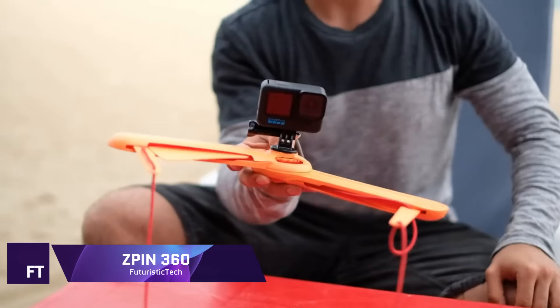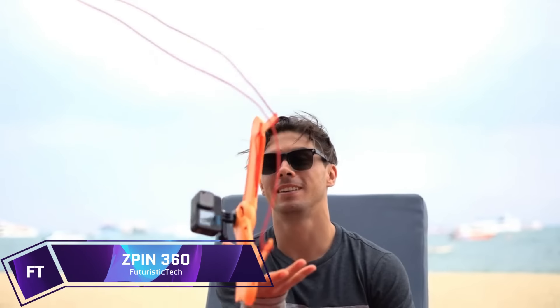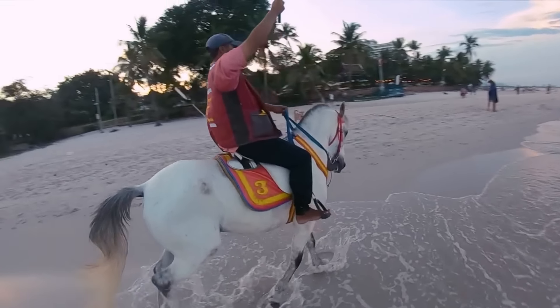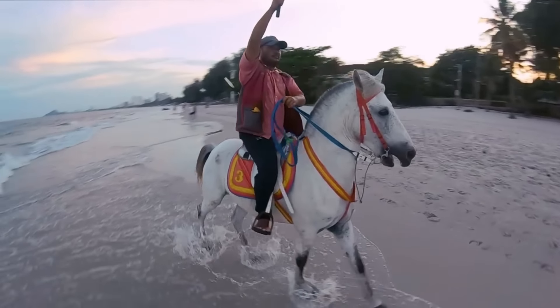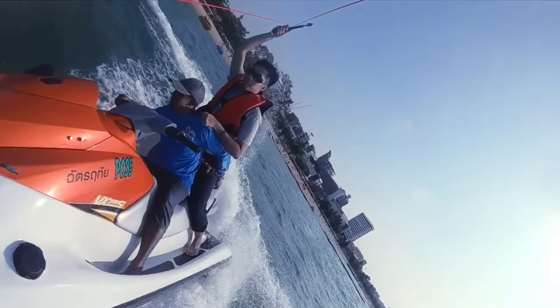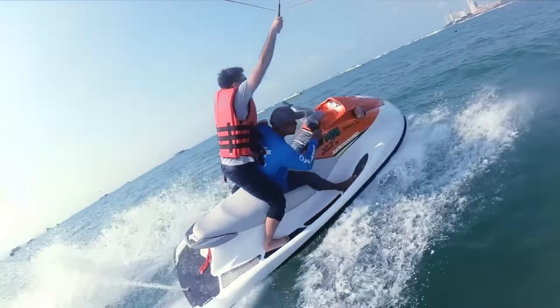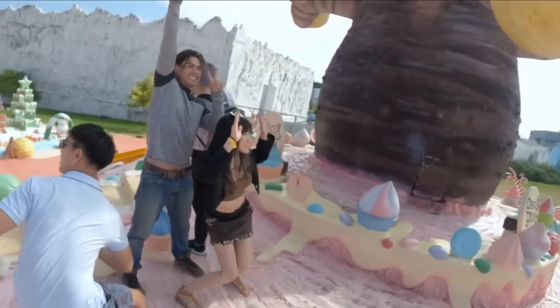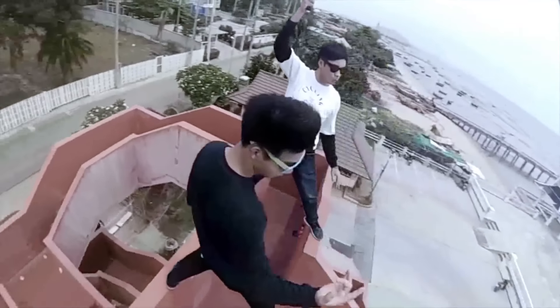Z-PIN 360. Revolutionize your memory taking with the Z-PIN 360, a state-of-the-art camera accessory. It's a handy device that lets you effortlessly capture 360-degree footage and take spin selfies or bullet-time photos. With an impressive $6,295 pledged out of a $5,000 goal, this novel gadget was successfully financed on Kickstarter, getting substantial support.